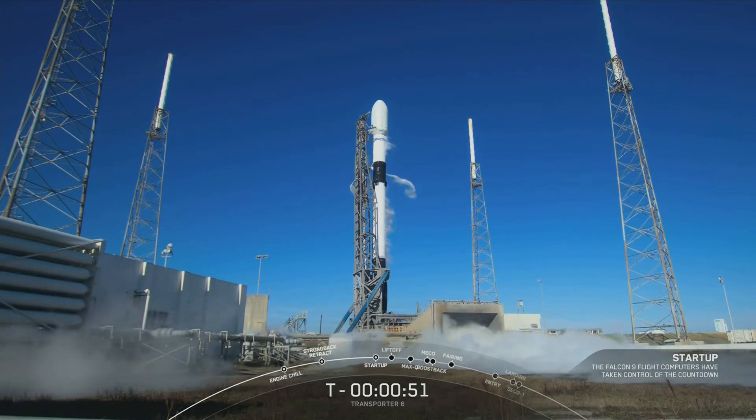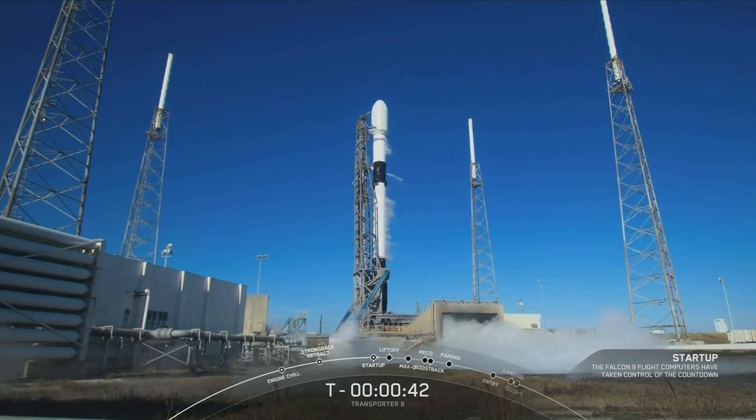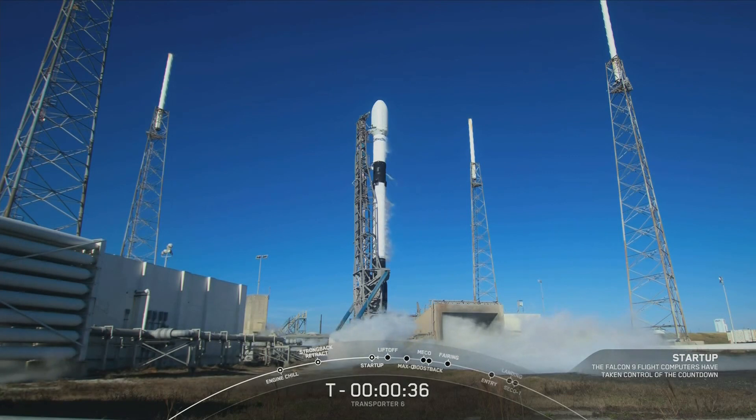The next major milestone will be the launch director giving their final go for launch. Go for launch. With that call, all systems go for launch. Let's watch as this Falcon 9 takes the Transporter 6 mission to orbit.